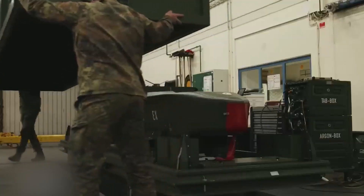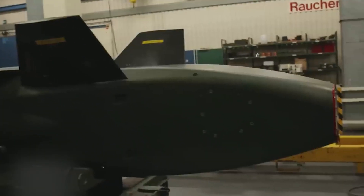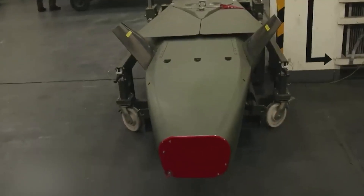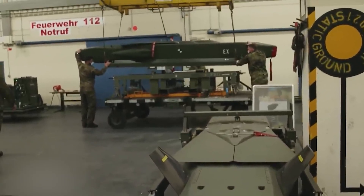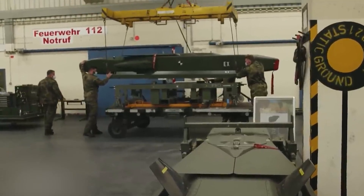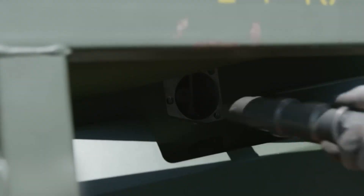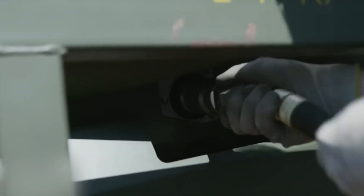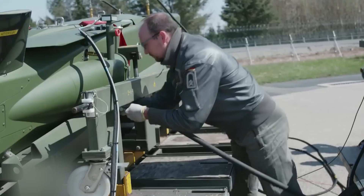Storm Shadow is equipped with a turbojet engine. Turbojet engines are used in aviation and rocketry and operate on the principle of reactive motion. The turbojet engines in Storm Shadow provide high thrust, maneuverability, and extended flight duration. They contribute to achieving high precision and successful engagement of strategic and tactical targets over long distances.